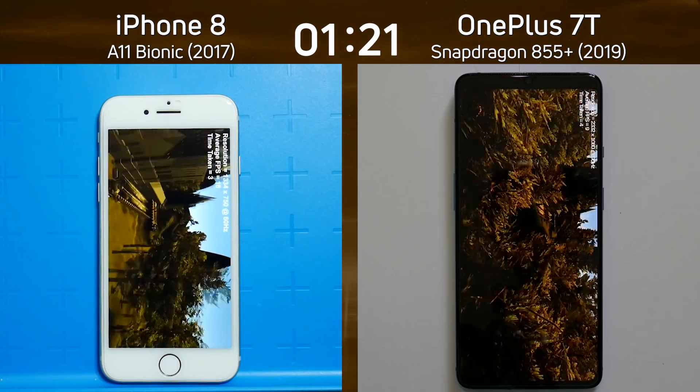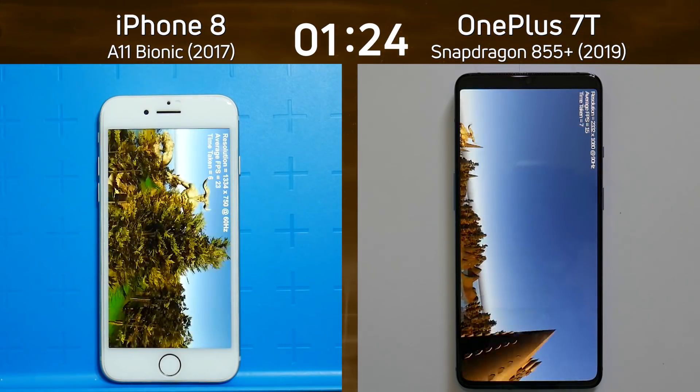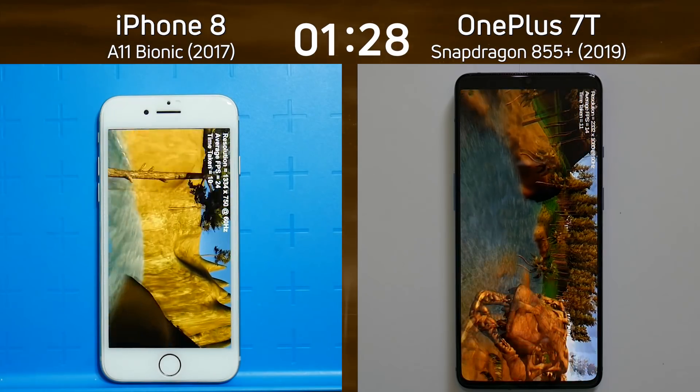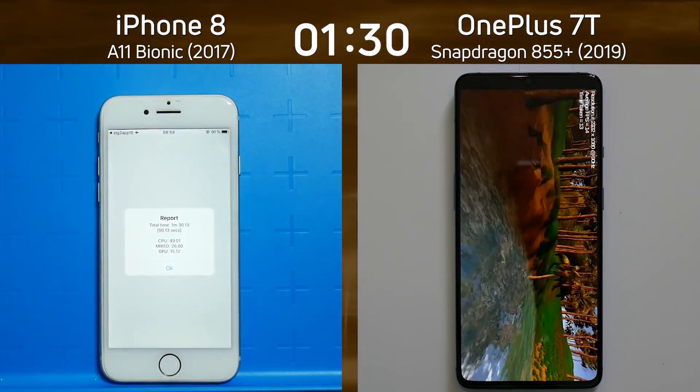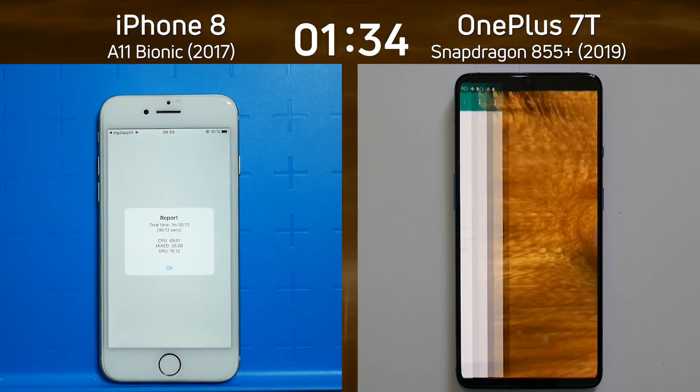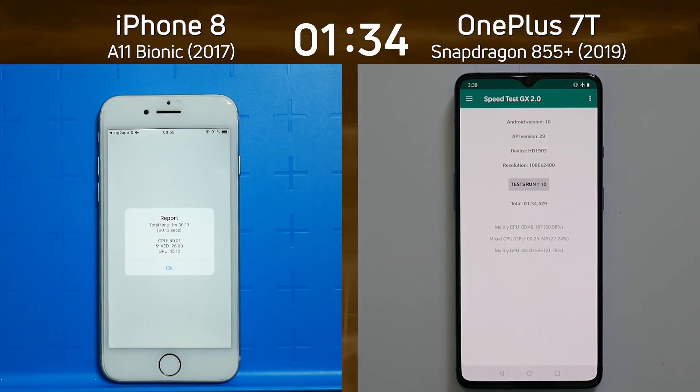They are both now doing this flyover — who's going to get to the end of that valley first? Who's got the greater frame rate? It looks like the iPhone 8 is going to do it. Look, it's coming to the end of the valley now. The time is 1 minute 30.1. And now the OnePlus 7T is doing the same thing — its time is 1 minute 34.5.